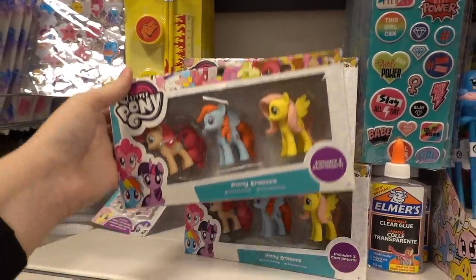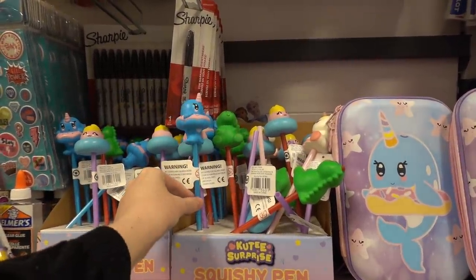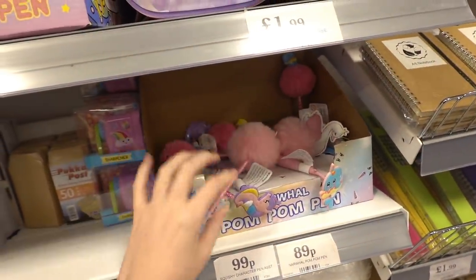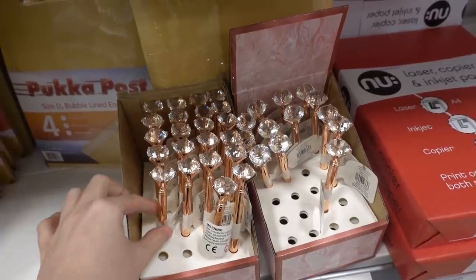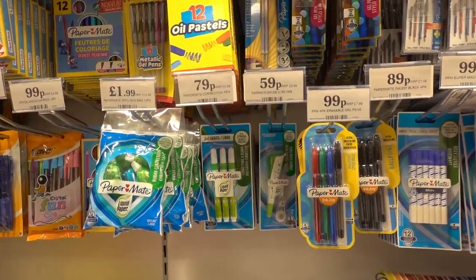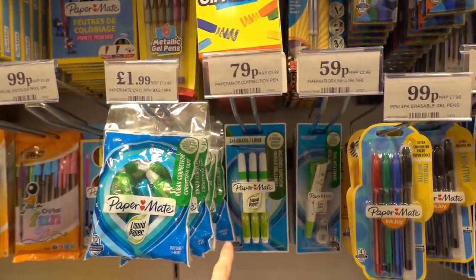In the stationery section they have My Little Pony erasers for 99p — perfect for party bags. There's also a Smiggle-style range with character pens for 99p, pencil cases for £1.99, pom-pom pens for 89p, and pencil sharpeners for £1.99. They also sell high-quality pens for 99p, and for correction fluid there's their own version — a pack of 10 for £1.99 — plus correction pens for 79p.